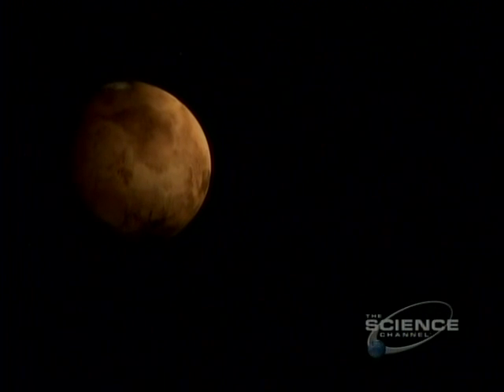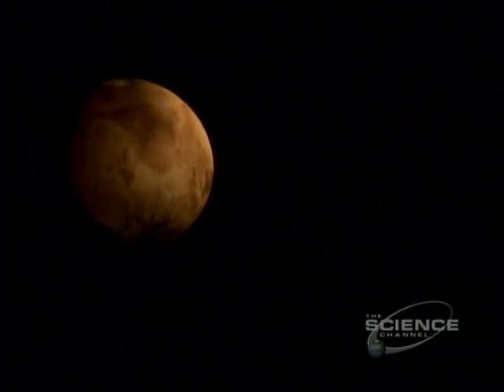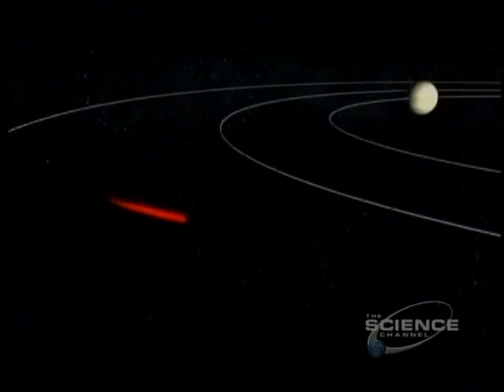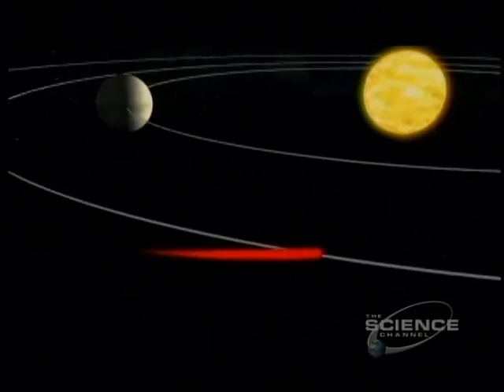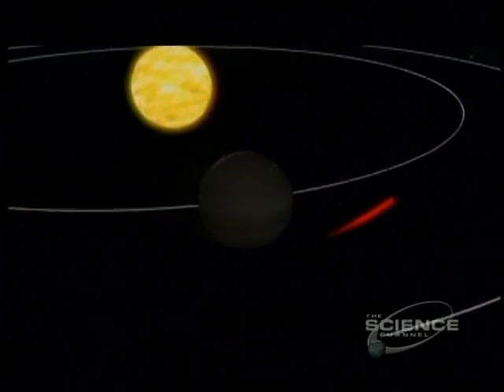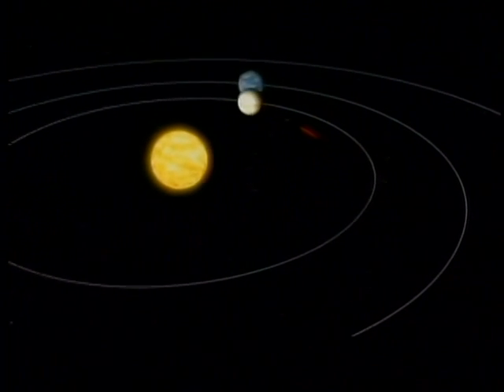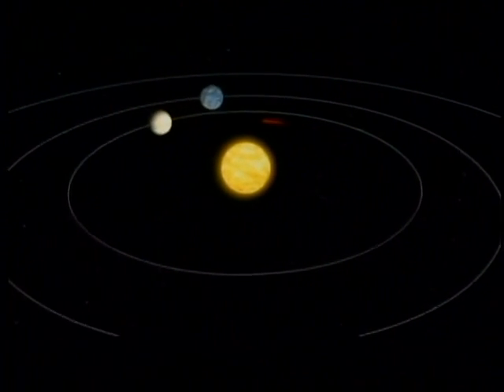The other option is a short stay on Mars — 30 to 60 days on and around the planet — and the route home is different. The flight path will take the ship past Venus, using its gravity like a slingshot to pick up speed for the trip home to Earth. But, as before, timing is everything.